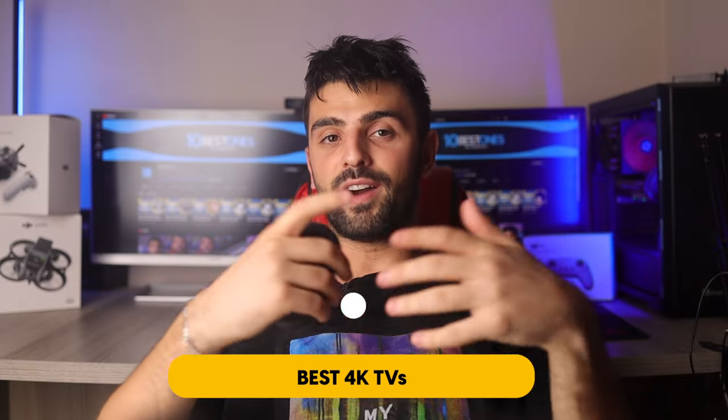In this video, I will help you find the best 4K TV in 2023. Links to all the products we mentioned in this video will be listed in the description. Let's get started.